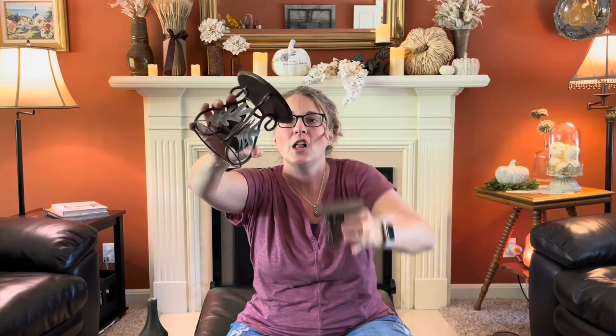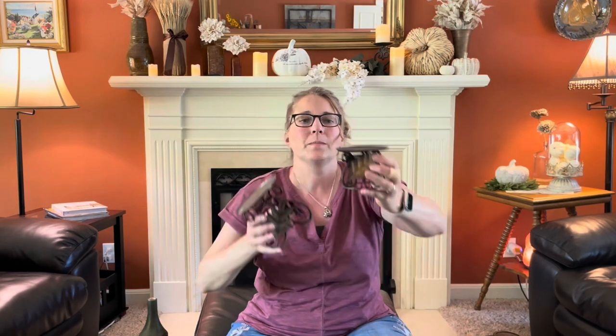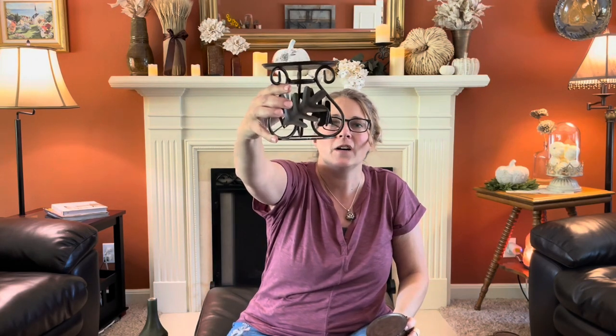Then I found these fall candle holders — not very vintage, but I thought for fall, for a rustic kind of decor, these would be perfect. I might end up painting them or I might just clean them up and leave them as they are. They're kind of that great fall color as it is, and they do have some hints of copper, so I actually might just bring that out a little bit more.